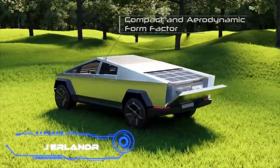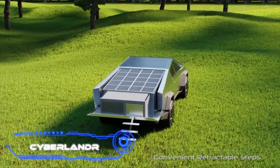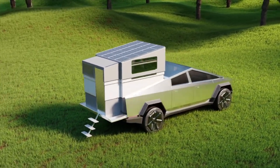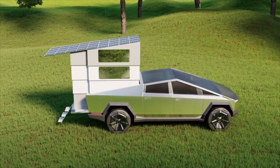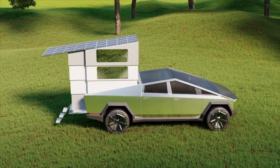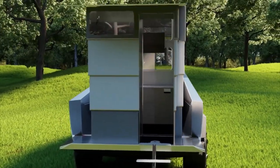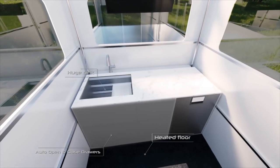Cyberlander. Even if it's still only a prototype, we need to talk about this RV. The Tesla Cybertruck is intended to be used in conjunction with Cyberlander, as the name suggests. The living module, which is mounted in the trunk of the vehicle, gives you access to up to four stories of living space. The module has a living area, a bedroom, a bathroom, and an office, despite its foldable construction.